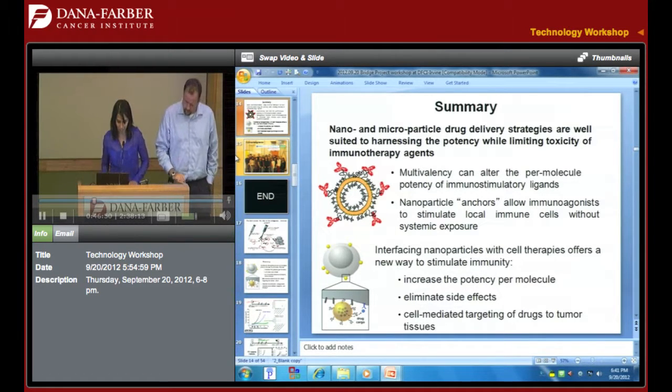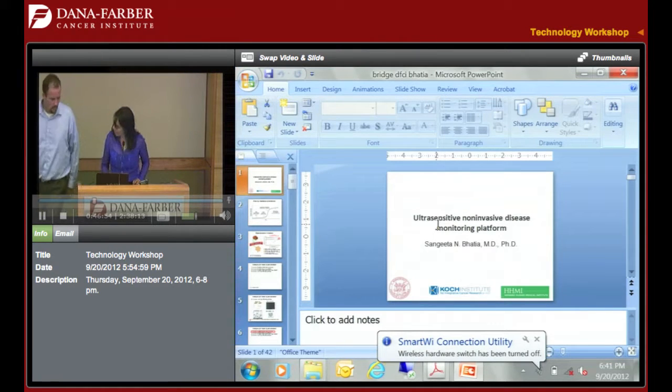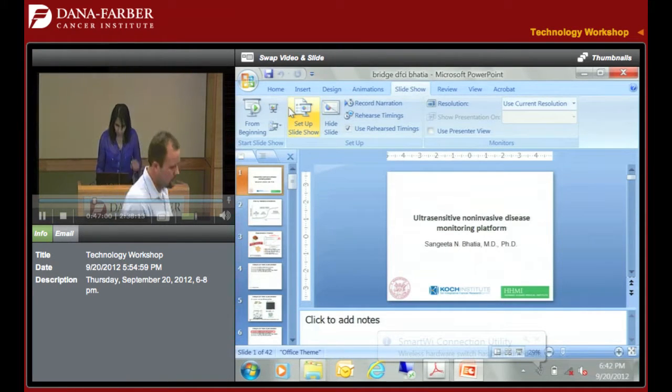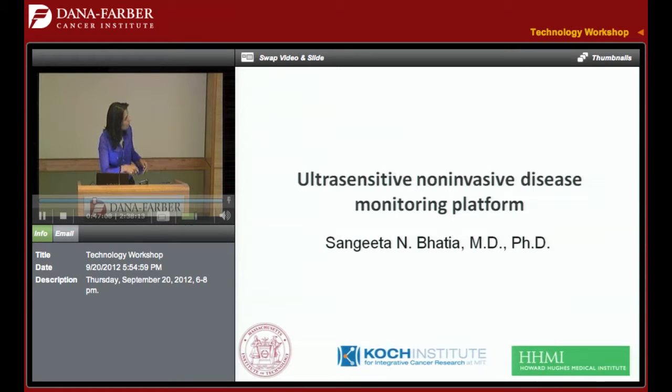I'm going to move on to diagnostics. I'm going to try to talk about one project in 10 minutes — which is, we think, a novel platform for disease detection, and obviously tonight I'll be talking about cancer detection. But hopefully you'll see that it has some potential applications elsewhere.